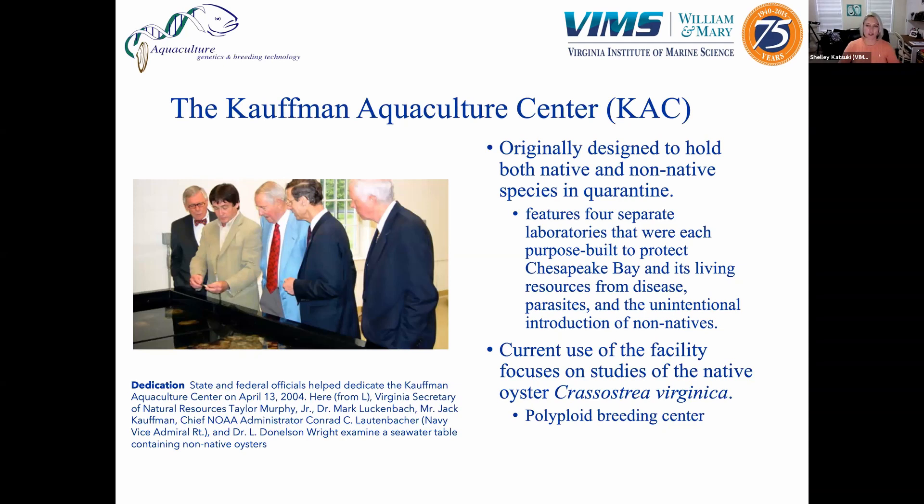My facility is the Kauffman Aquaculture Center, or CAC, located on Lockleys Creek, a tributary of the Rappahannock River about 30 miles north of Gloucester Point. The building was erected in 2004 and came into operation in 2005, significantly expanding our scope of aquaculture research at VIMS. The building was originally designed to hold native and non-native species in a quarantine facility, as there was an idea to potentially introduce the Asian oyster Crassostrea ariakensis into the Chesapeake Bay. In order to do that, you don't want to just bring in a new species and let it loose without knowing how it will interact with the native ecosystem.